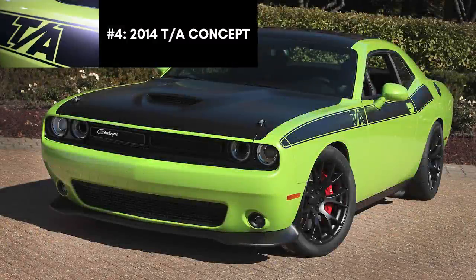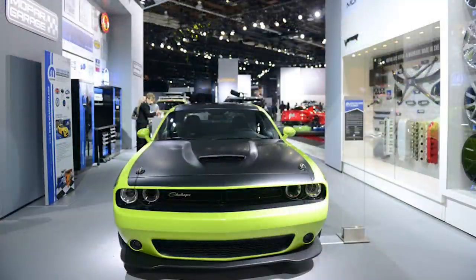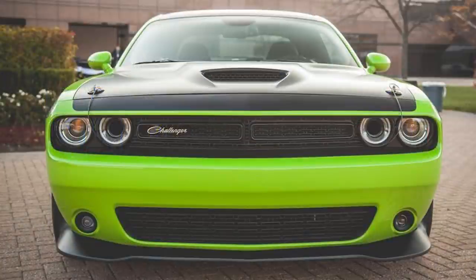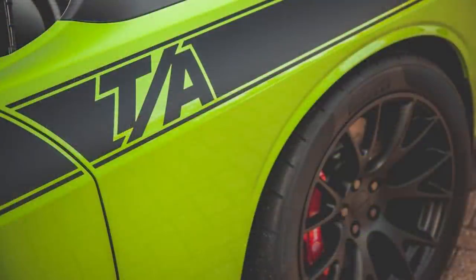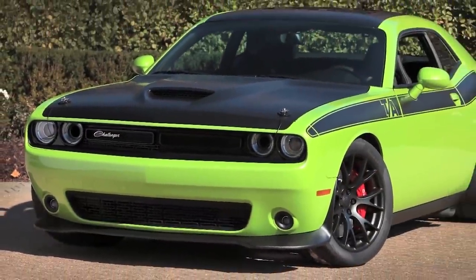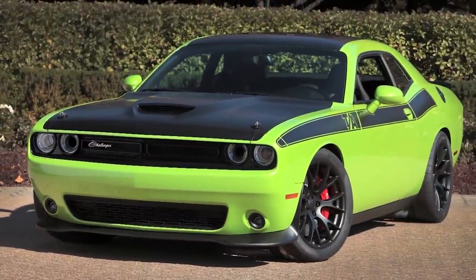Next up we have the 2014 Dodge Challenger TA concept. It actually was released in almost identical form a few years later as a 2017 model, but the concept came first and is actually a little better than the production version. This vehicle is meant to be a modern interpretation of the legendary TA package available on Challengers in the 1970s, and it draws inspiration from those older Challengers. This concept got sublime green paint complemented by full-length matte black graphics on both sides.